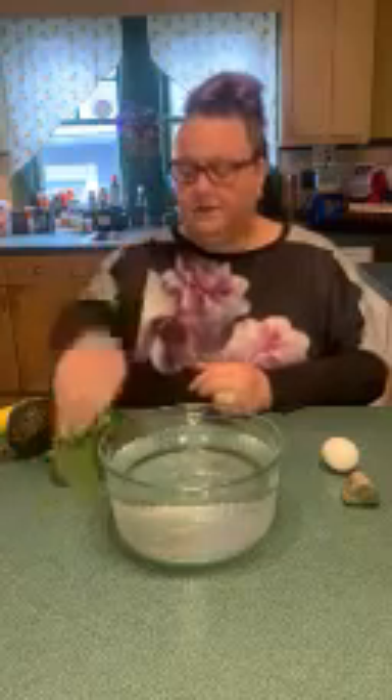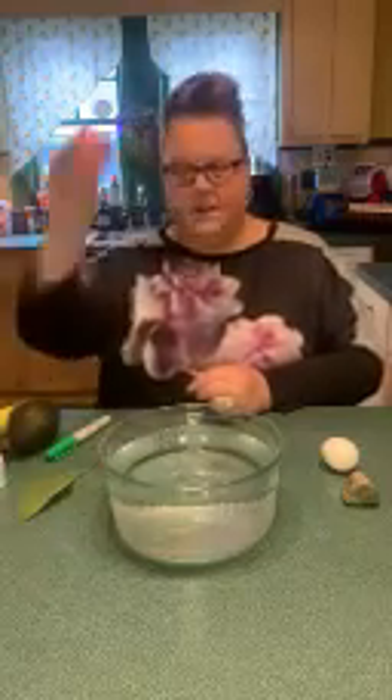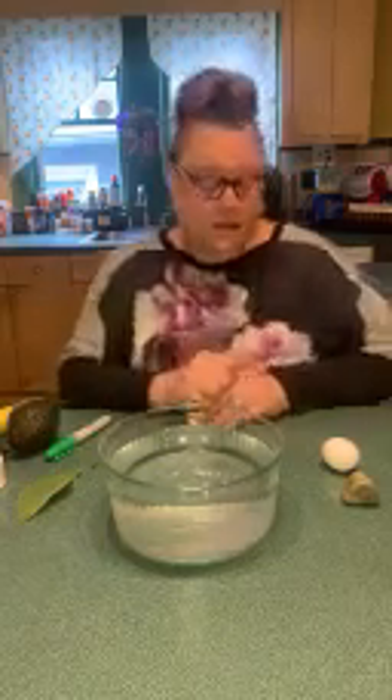Let's count how many objects we have all together. The penny is one, the egg is two, the rock is three — so we have three items on our left side that sunk. And let's count how many items on our right side: one, two, three, four, five, six, seven. We have seven objects on our right. That means we have ten objects all together — if you add seven and three, then you have ten. So, seven floated and three — the penny, the egg, and the rock — all sunk to the bottom.